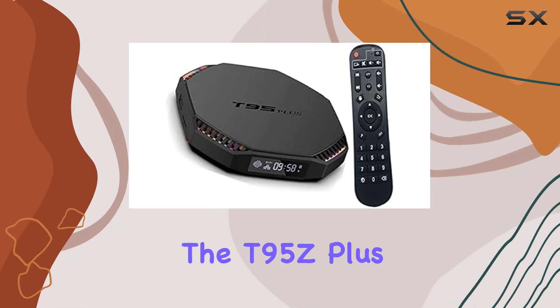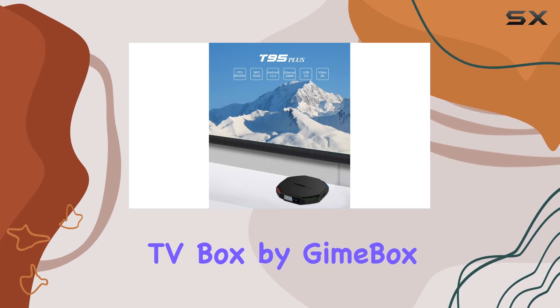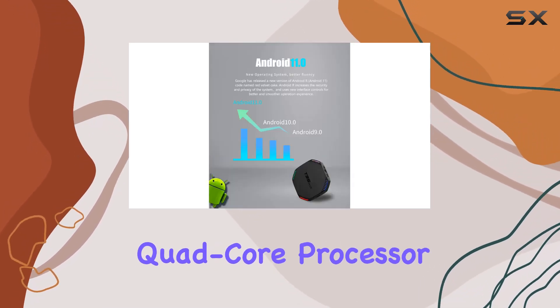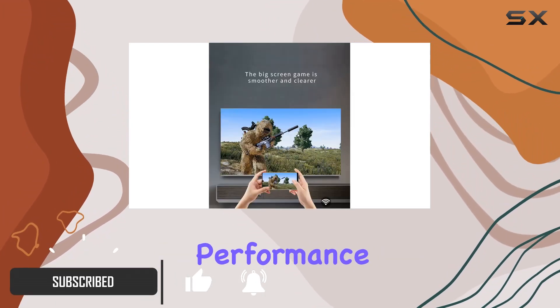Today we're diving into the T95Z Plus Android 11.0 TV Box by Geimbox. With a powerful Amlogic S905X3 quad-core processor running at 2GHz, this TV box boasts impressive performance.